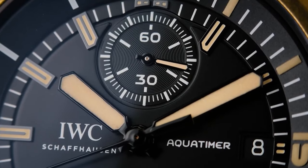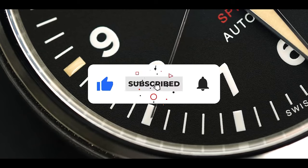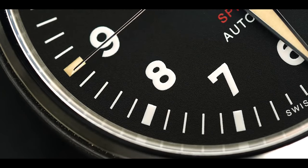Alright, now let's get into the good stuff. But before we do, don't forget to smash that like button, hit subscribe, and ring the notification bell so you won't miss any of our future watch adventures.